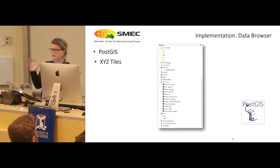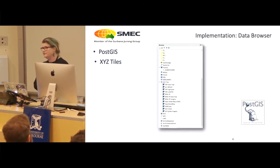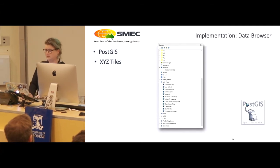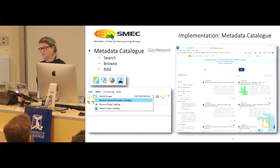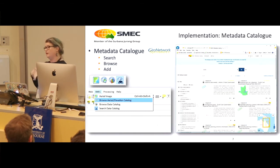So we have what we call the SMEC plugin, and this provides a whole lot of functionality. Like others you've seen, this provides direct access to data that we want people to use. Everyone who uses QGIS has access to that data in PostGIS and also the XYZ tiles. We have created the metadata catalog, and this uses GeoNetwork open source. You can access it internally within the QGIS interface or externally, and it also links to the sources of those data. You can see when we've updated it and request for data to be updated there too.